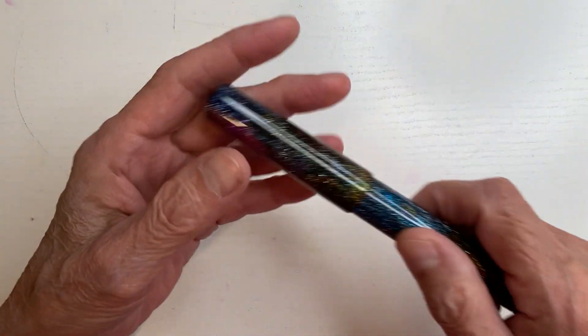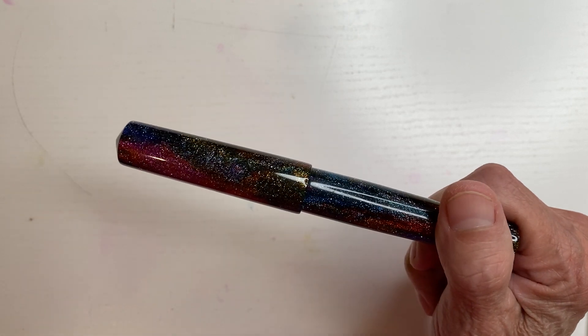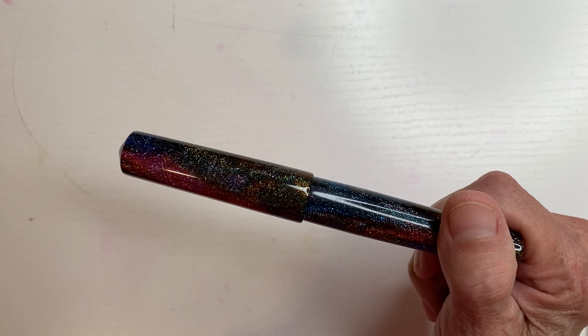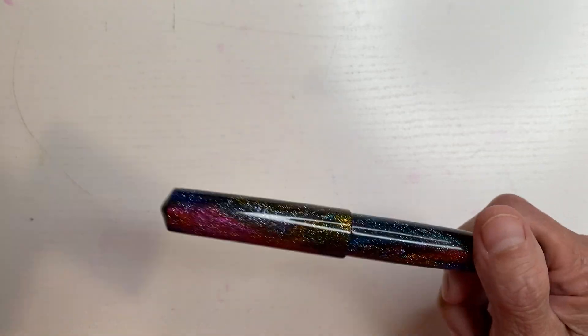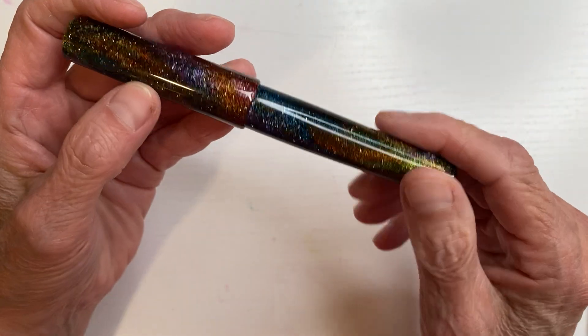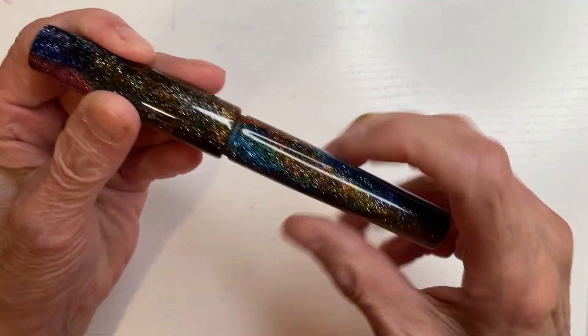All right, let's get into pens. I'm not going to show you nibs. I had this one worked on because it's too dry for me. You know, most people like them drier — I do not. So I'm not going to show you nibs because they're already in the pens. All right, let's take a look.